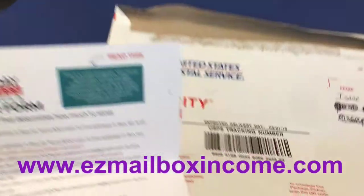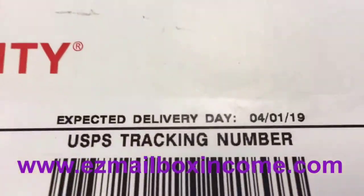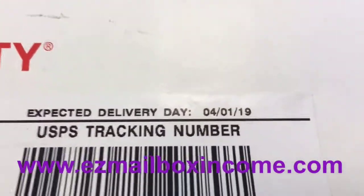Real quick, just want to show you guys. I'm here at the post office. You can see right here — today is April 1st, April Fool's.